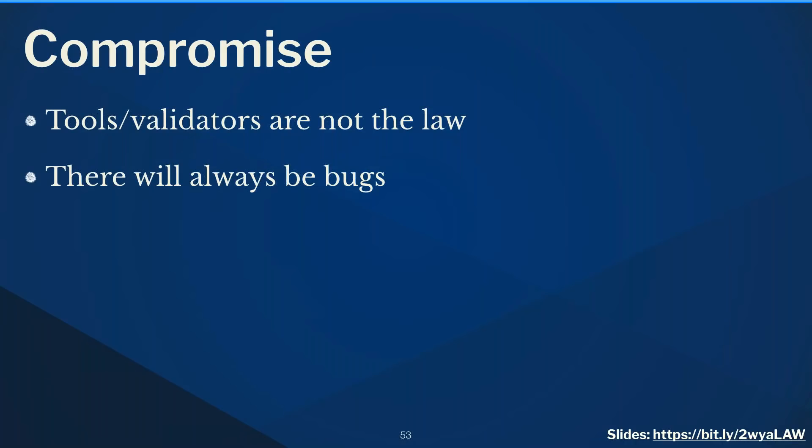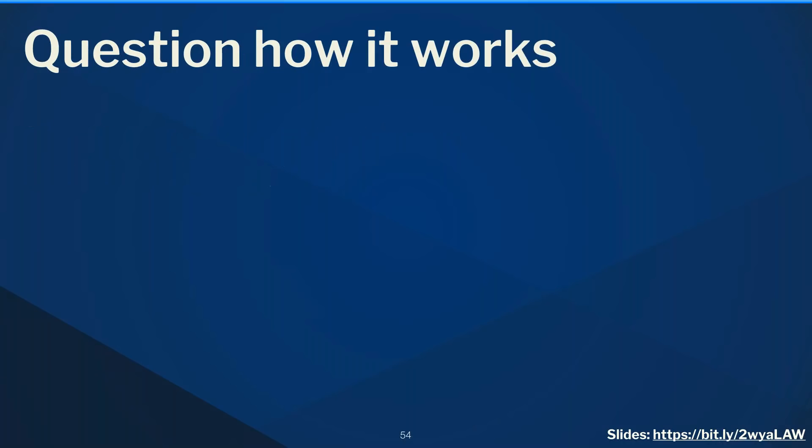Another important part of the relationship is compromising. Validators like the axe tool aren't absolute truth — there's fuzziness in how accessibility is tested and software can be incorrect. We need to weigh how important a bug is before releasing. Front-end developers want their work to go public — being held back by a minor bug is frustrating. Sometimes developers push back with valid cases; coming to a compromise on both sides is important.